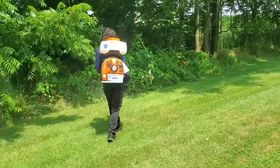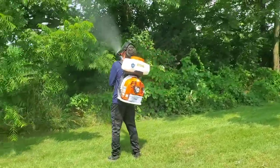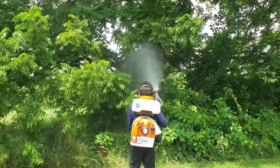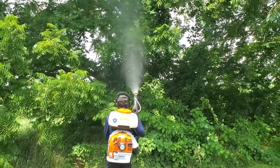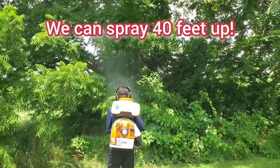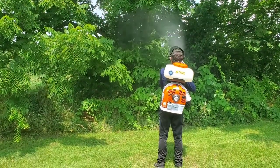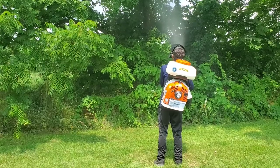What we use is a backpack gas-powered mist blower, and how it's different than a homeowner piece of equipment is a homeowner can typically reach maybe six feet up into the air, whereas this piece of equipment can reach up to 40 feet. If the tree is even higher than that, we can use ladders or recommend a systemic treatment where we inject into the soil.